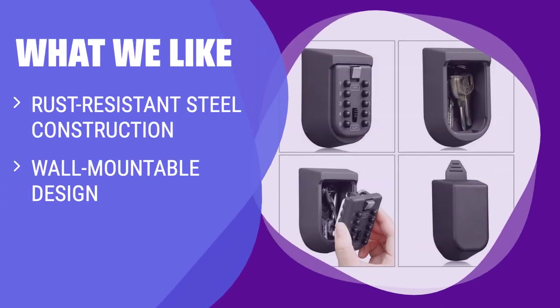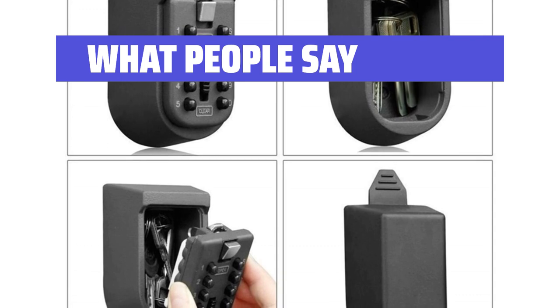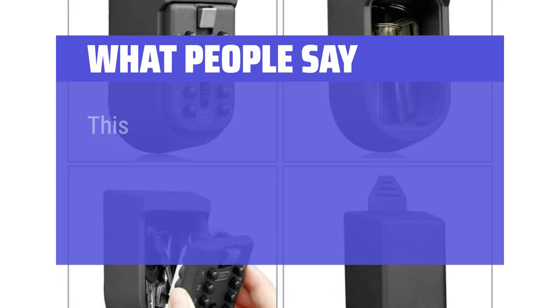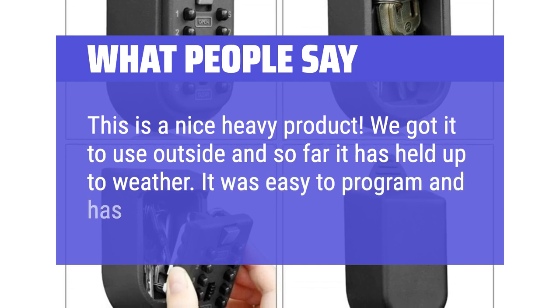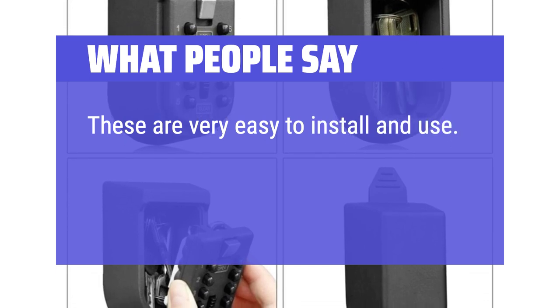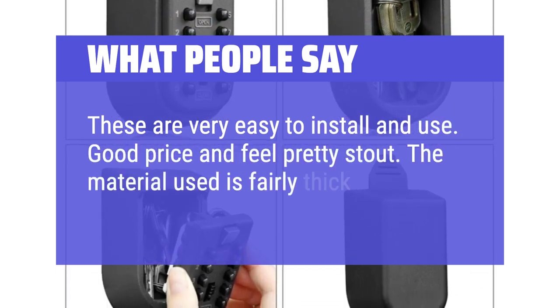What We Like: This versatile lock box is suitable for both indoor and outdoor use. If you need a sturdy, mountable option with a large capacity, this could be the perfect fit for you. What People Say: It is very easy to use and I love the safety of it. This is a nice heavy product — perfect. We got it to use outside and so far it has held up to weather. Easy to program and has worked well. Easy to install and use. Good price and feels pretty stout — the material used is fairly thick and strong.